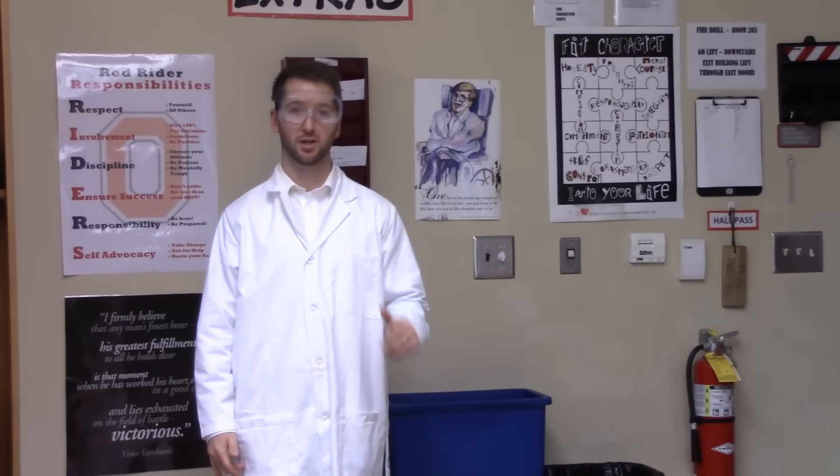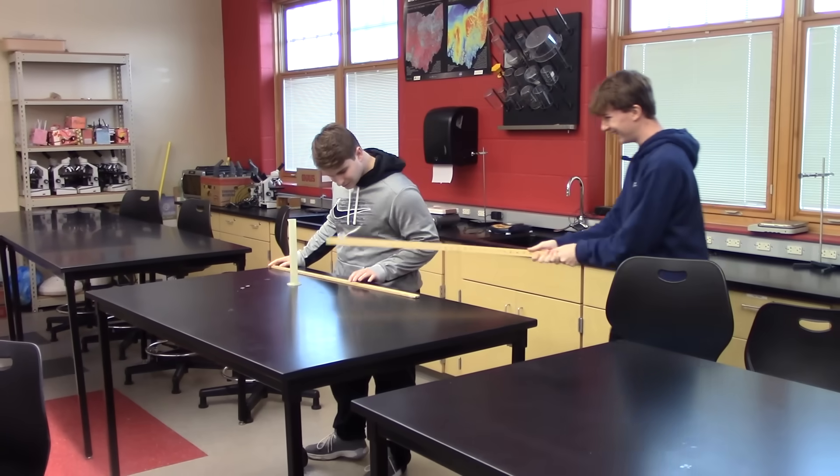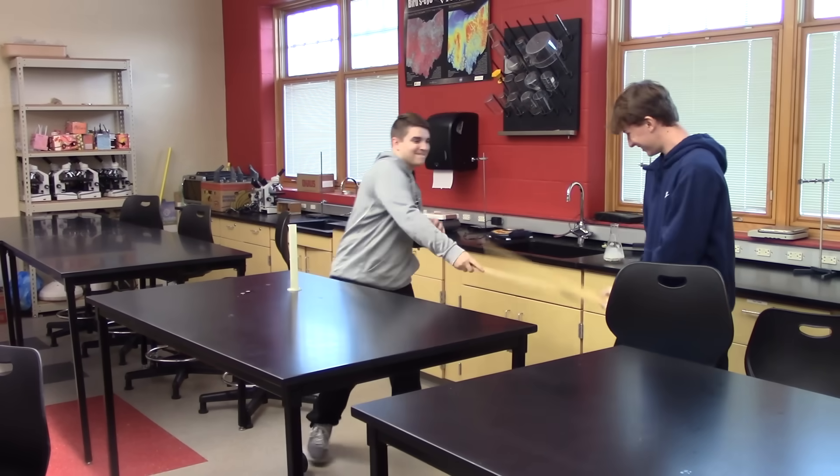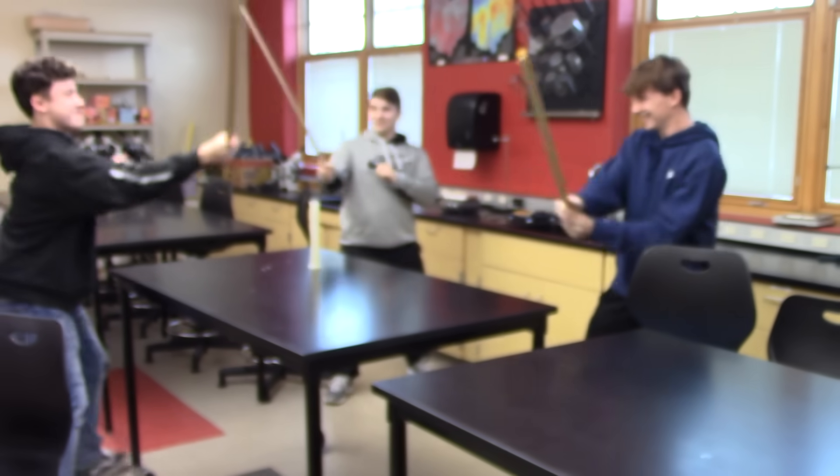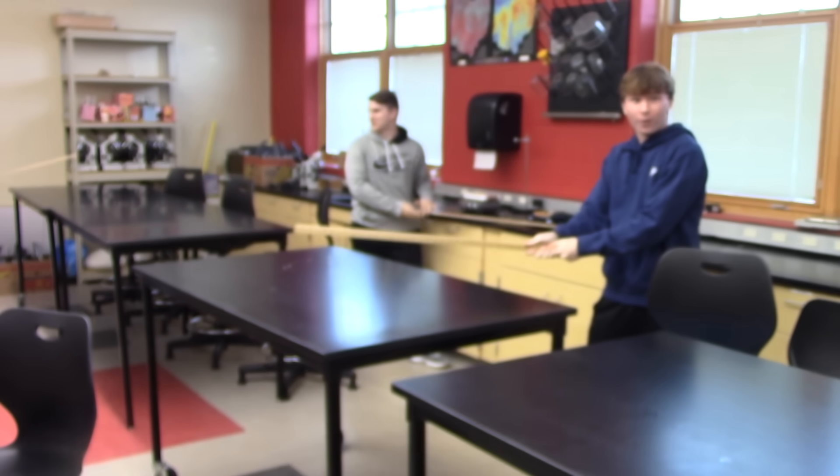Do not ever engage in any type of prank or horseplay during a lab activity. Ha ha! Bro! What's up? Hey! I want to do it guys!